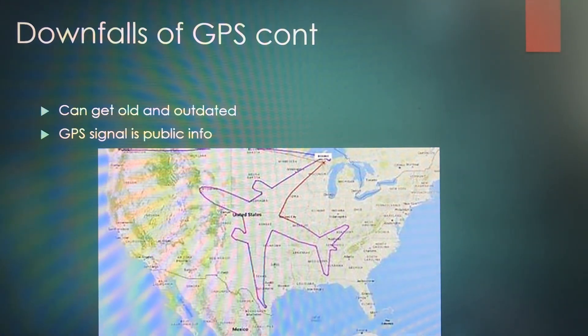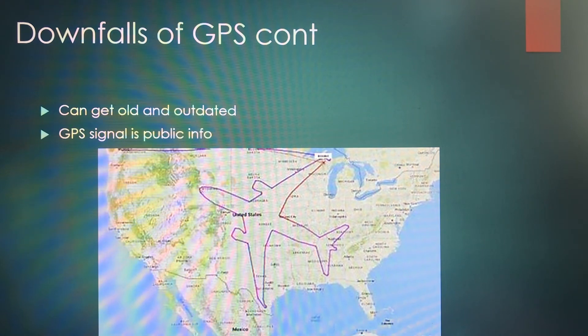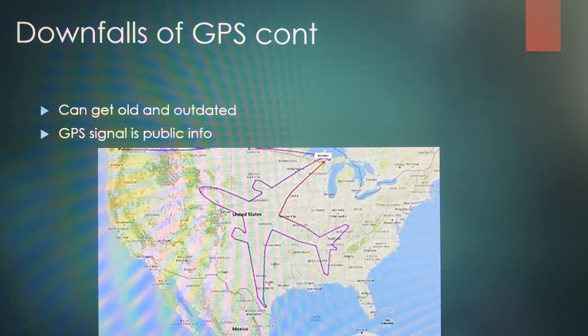A couple more downsides: GPS systems can get a little outdated — you need to update your systems or modules and make sure your maps are up to date. Also, GPS signal is public for safety and tracking purposes, so everyone can know where you are. If you're trying to secretly fly across the United States, well, it's not going to be a secret.